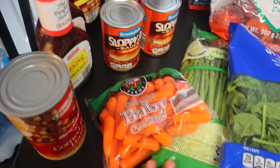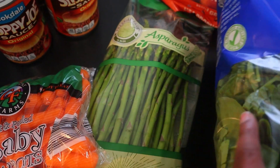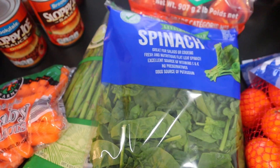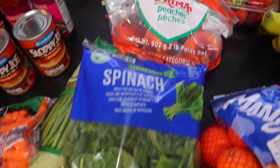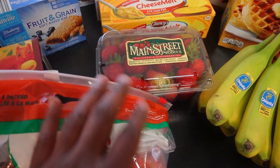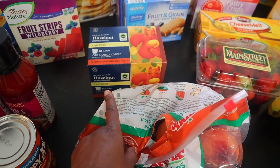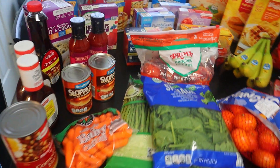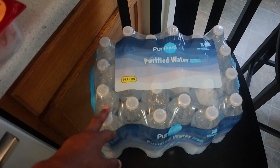Moving over to the produce, we have some baby carrots, asparagus — I know I love my asparagus. I also love my spinach; I usually like to put spinach in my smoothies when I make those. Have a thing of peaches, strawberries in the back, bananas, as well as these mandarins. I also ended up getting some hazelnut coffee. We have a case of purified water.